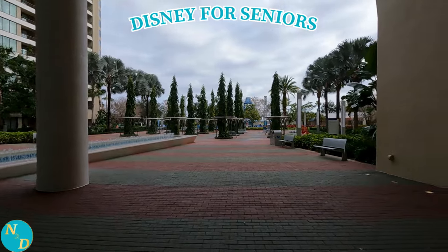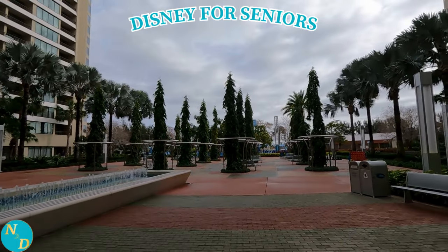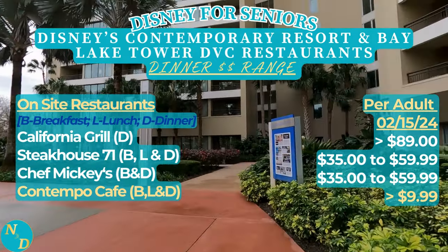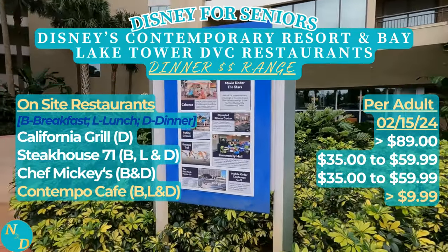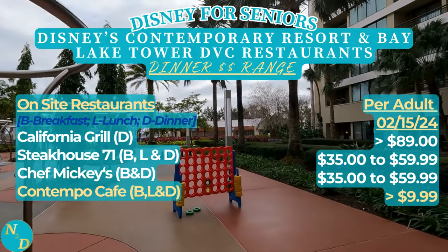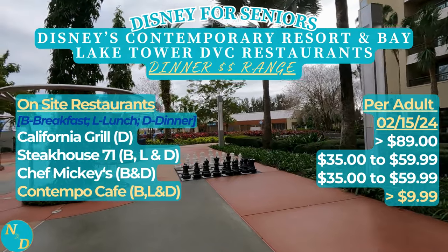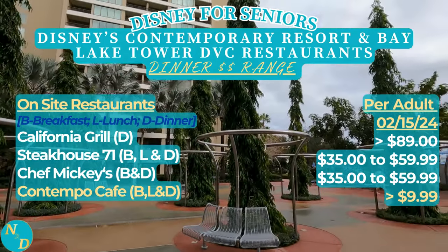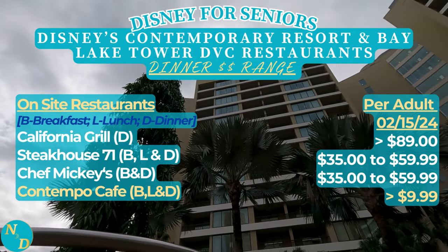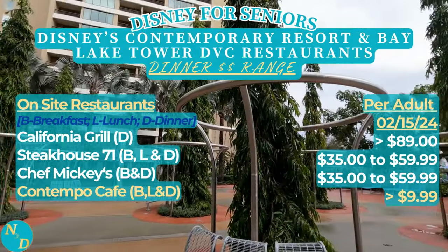Now join me as we do a walking tour of both resorts. In the theming, very modern - lots of glass, lots of concrete, lots of marble on the floors. As far as the restaurants on site, one thing to be aware of is that many of them are on the expensive side. For example, the California Grill has that wonderful view of Magic Kingdom at night, yet is only open for dinner and is one of the flagship restaurants throughout Walt Disney World. Steak 71 is open for breakfast, lunch, and dinner. And Chef Mickey's - a favorite among young families, teens, tweens, and young children - is always busy.